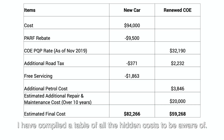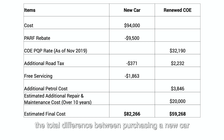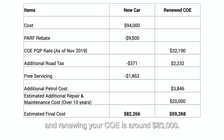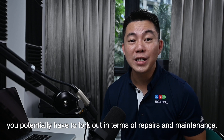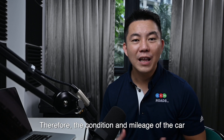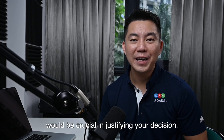I have compiled a table for all the hidden costs to be aware of. From the figures shown, the total difference between purchasing a brand new car and renewing your COE is about $23,000. Of course, this sum may vary depending on how much you potentially have to fork out in terms of repairs and maintenance. Therefore, the condition and mileage of the car would be crucial in justifying your decision.